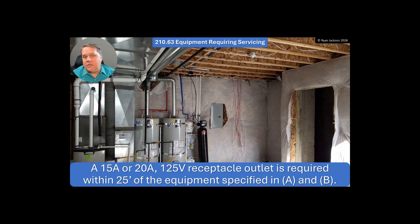210.63A says you need a receptacle within 25 feet of heating, air conditioning, and refrigeration equipment. That's been in the code for way longer than I've been around. So here in an unfinished basement, the furnace is there and I need a receptacle within 25 feet. Outside, I've got an air conditioner — I need a receptacle within 25 feet. In an attic if the furnace is up there, or on the rooftop, I need a receptacle. No real changes have happened to that for quite some time. Pretty straightforward.